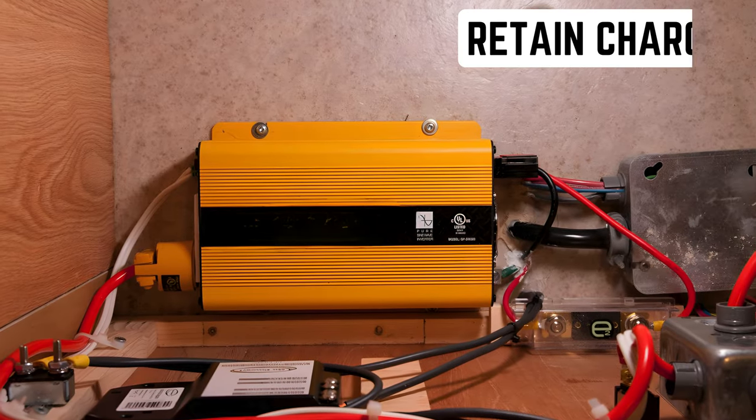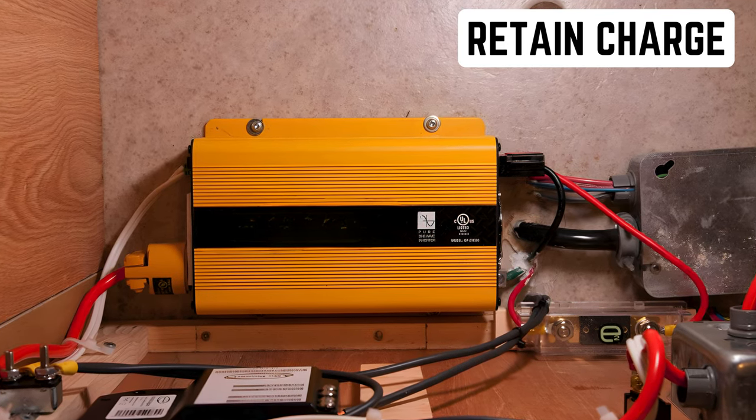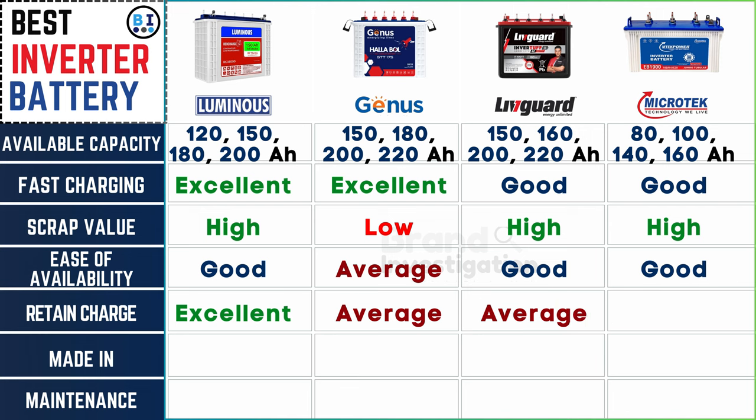Assess how well the battery retains its charge over time to ensure reliable performance. Luminous inverter battery demonstrates outstanding charge retention capabilities, while Genius and Liveguard inverter batteries perform at an average level, and Microtech inverter battery exhibits good retention.